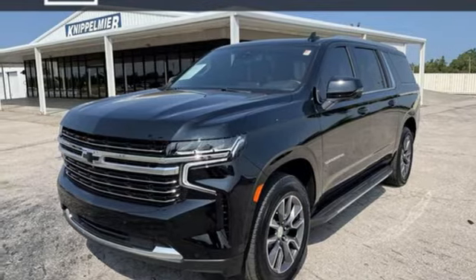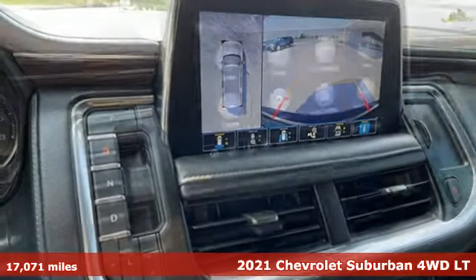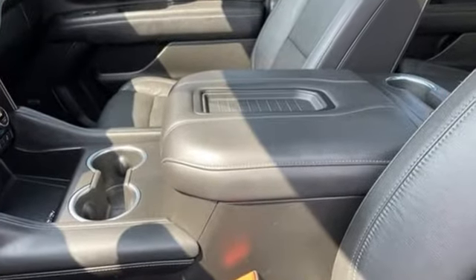It's a 2021 Chevrolet Suburban. The Chevrolet Suburban is the American original with no equal. The spacious interior offers a place for everything and everybody, any way you fold it. It's equipped for all your driving needs and wants.